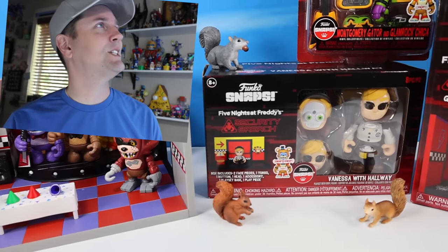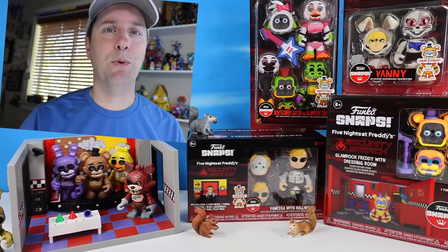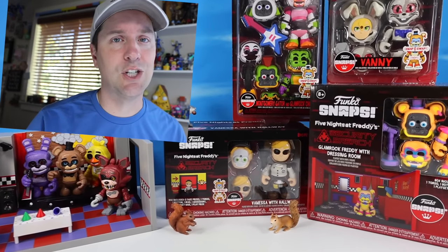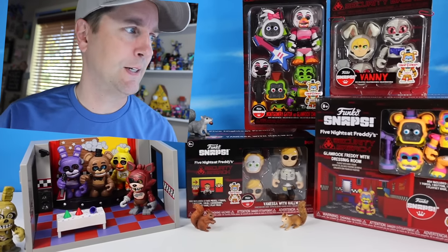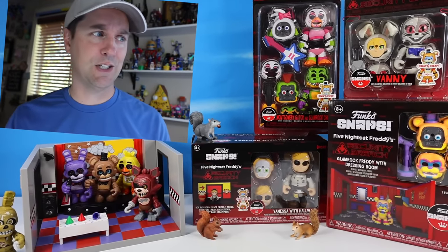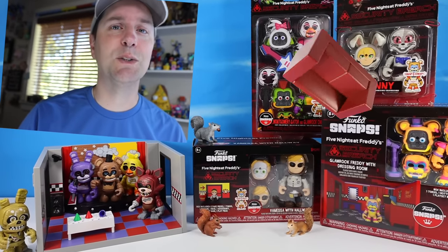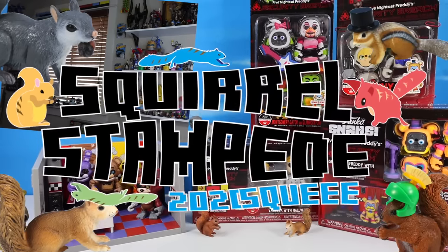Whoa - did someone just throw a couch at me? The more you mix and match, the more fun - okay, someone definitely threw a couch at me. You gotta be careful with these, my gosh. Don't throw couches! But yeah, the more you have, the more you can mix and match, and that's what makes the Squirrel Stampede.